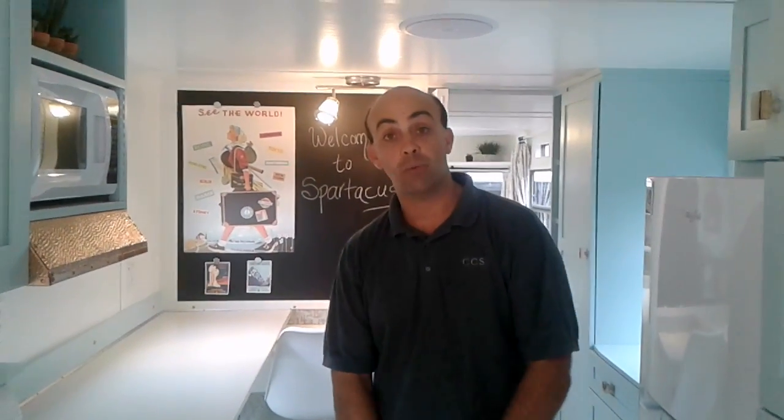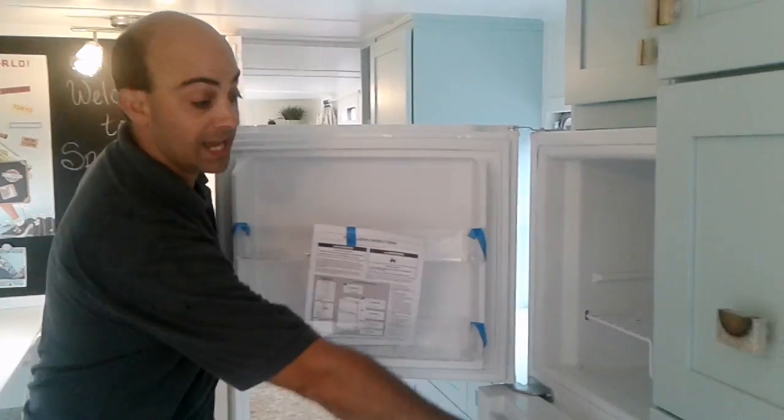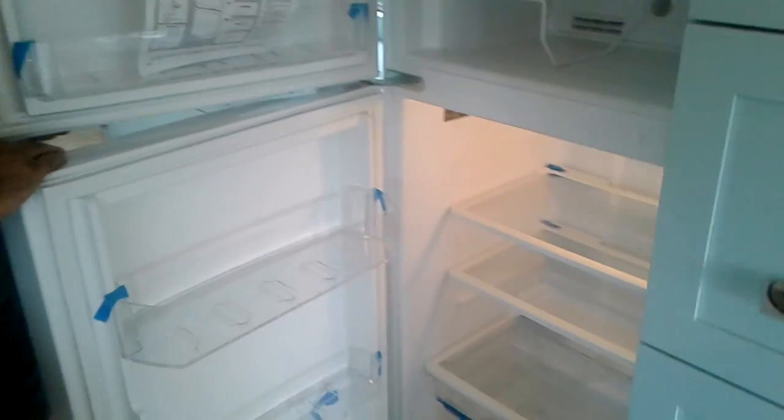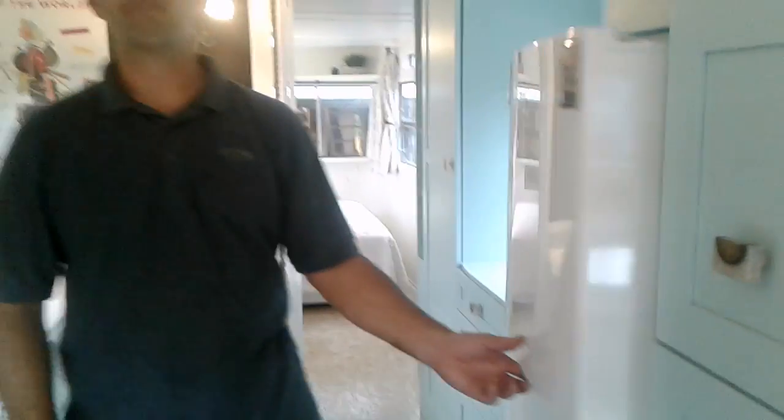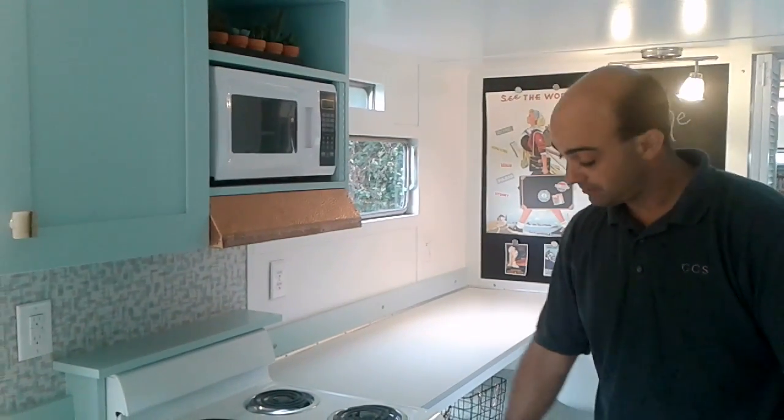It has a tankless water heater mounted behind the cabinets, so you will have endless hot water. It also has a pantry that's quite large. It has a refrigerator that is not tiny — you could pack probably a small animal in there if you needed to. Miniature stove, 20-inch. You could bake pretty much anything you want in that.